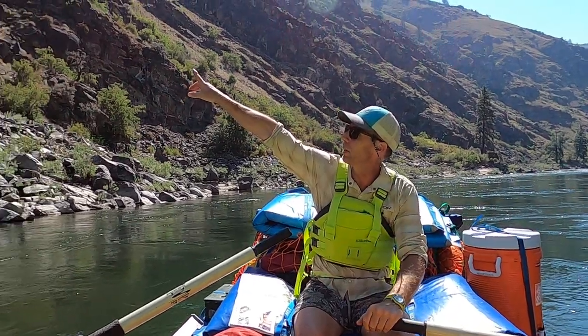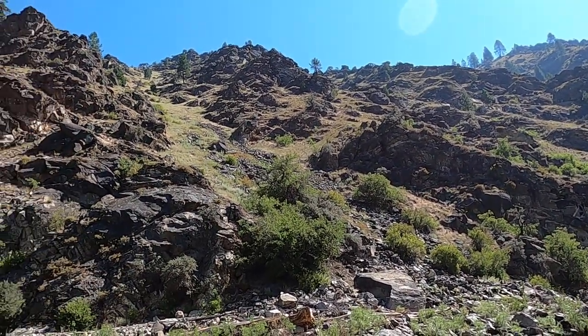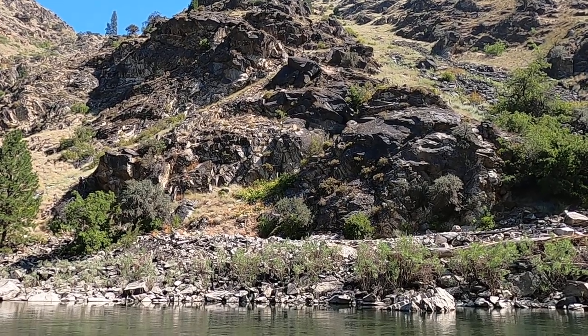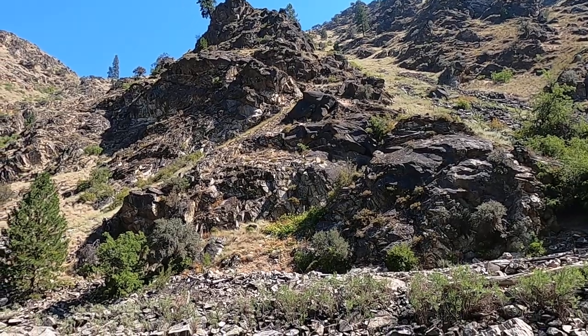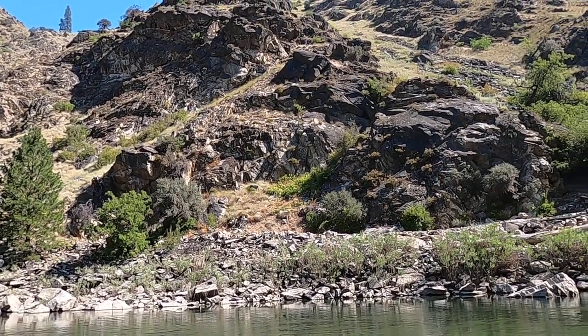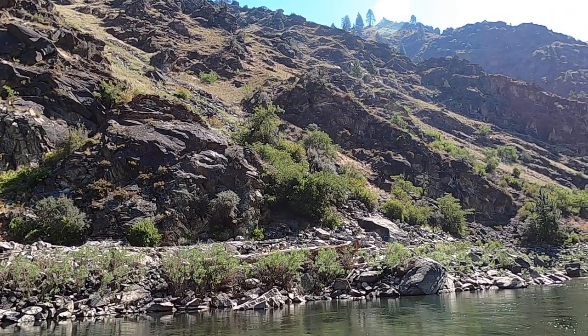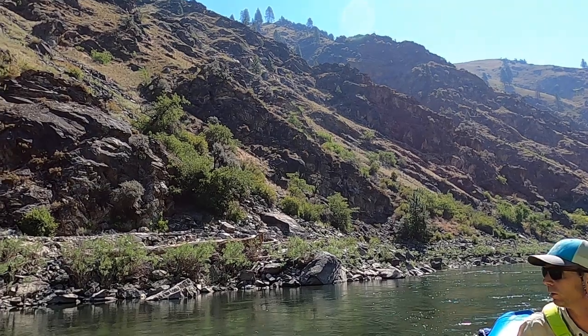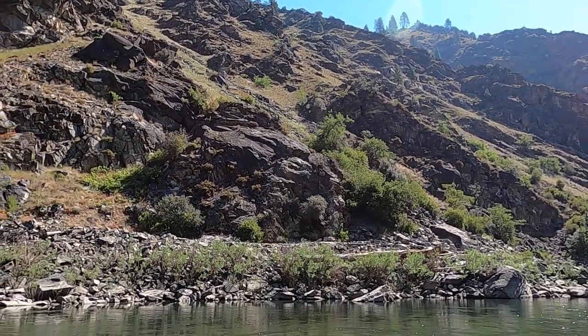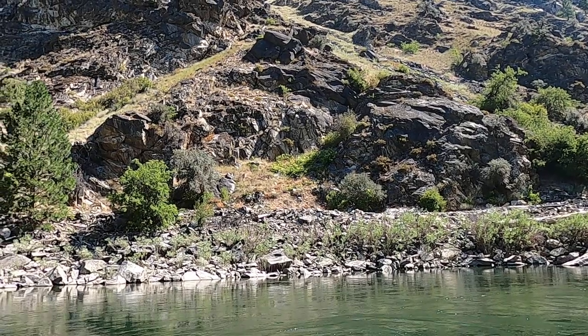We're on a section called the Main Salmon, and we lucked out — my wife got a permit this year, so we're rafting about a 78-mile section of river. You can see some of the big cliffs over here. These are some of the basement rocks that this part of the river cuts through — Precambrian gneisses and schists, about 1.5 to 1.8 billion years old. These are high-grade metamorphic rocks that form deep under the earth and make up the core of western North America. They're intensely metamorphosed — formed by high temperatures and pressures — squeezed and foliated, meaning they have banding in them. When we get to camp later, I'll probably find a spot to show you those rocks up close.